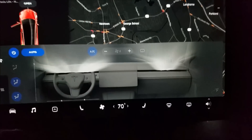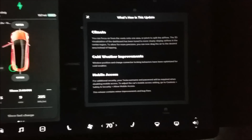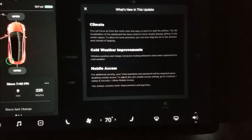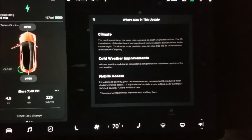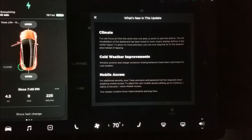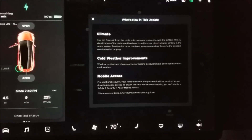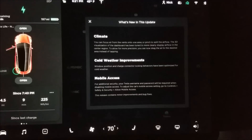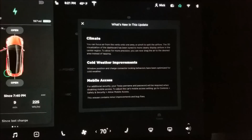It looks like window position and charge connector locking behaviors have improved. Maybe when it's really cold out the window doesn't go quite all the way up, so that if it gets stuck it won't damage the window when you try to open the door, since windows have to come down about a half inch. The charging port I've heard has gotten locked or frozen for some users, so maybe that's changed too.